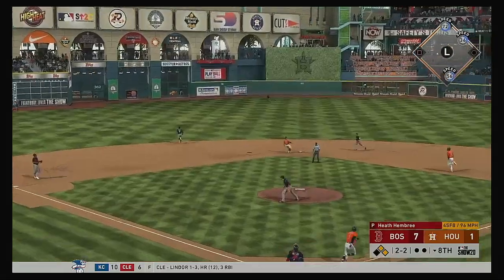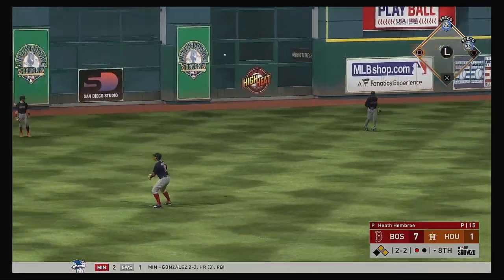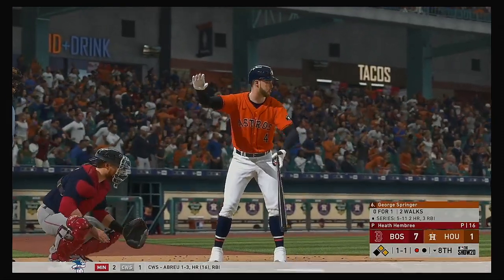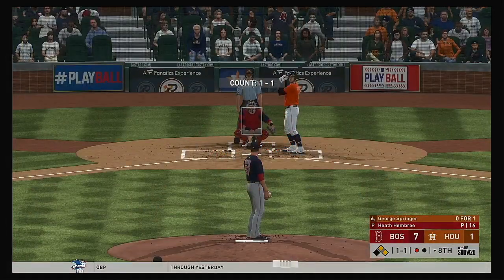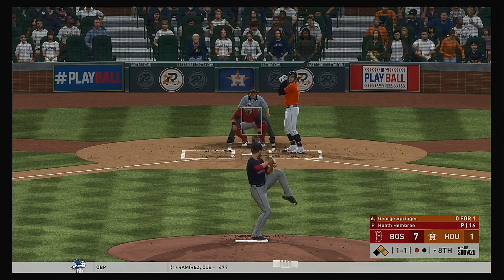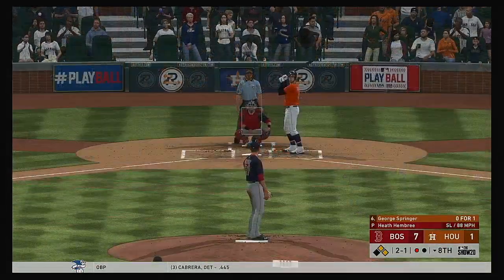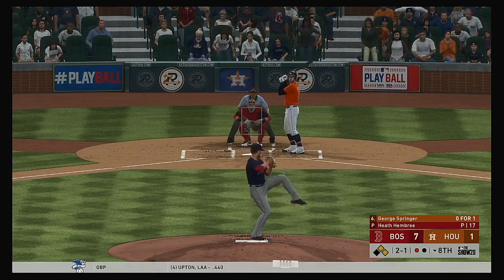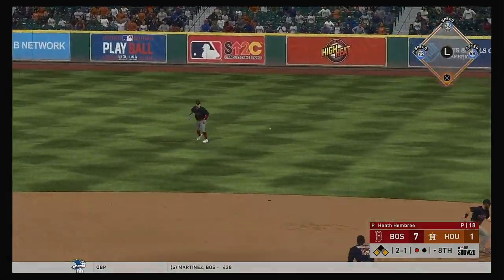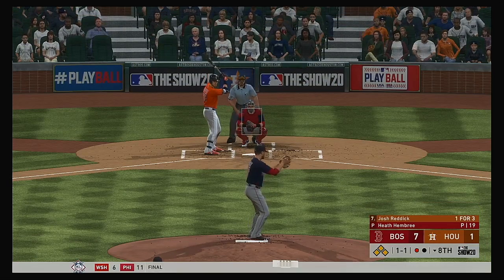Carlos Correa — high fly ball out to straightaway center — Bradley is there — one away. George Springer — a couple of walks for him thus far. Hits are even at seven apiece. The 2-1 — hit in the air to the right side and that's going to fall — a base hit, and they'll hold the runner at third as everybody moves up a base — loaded with one away.